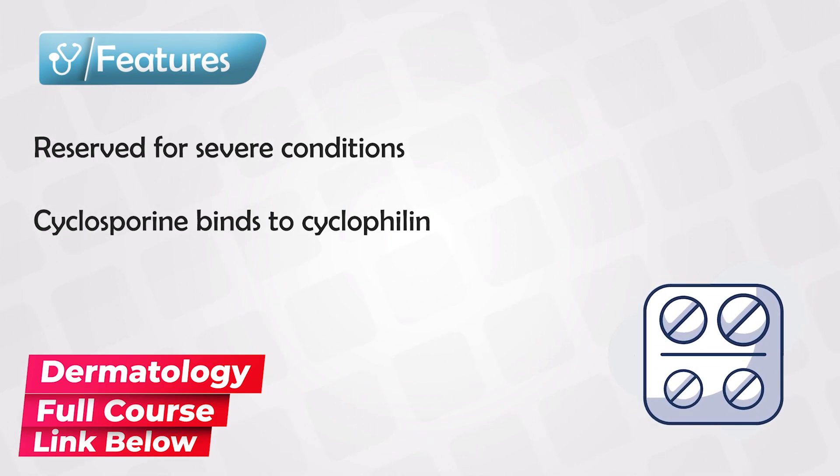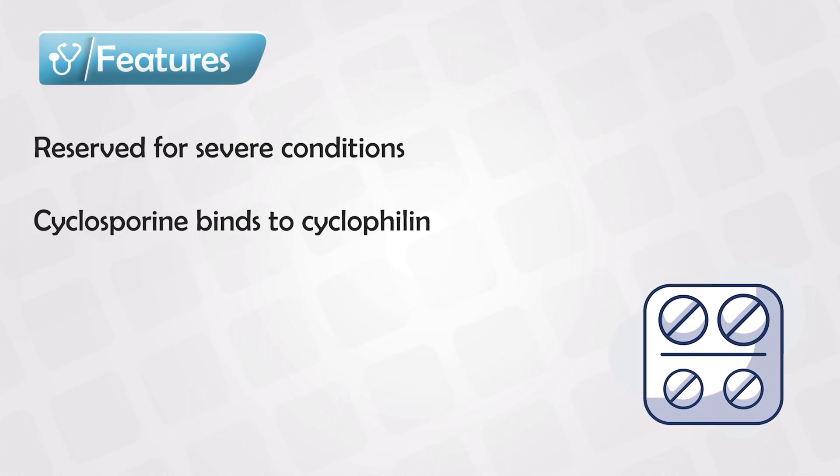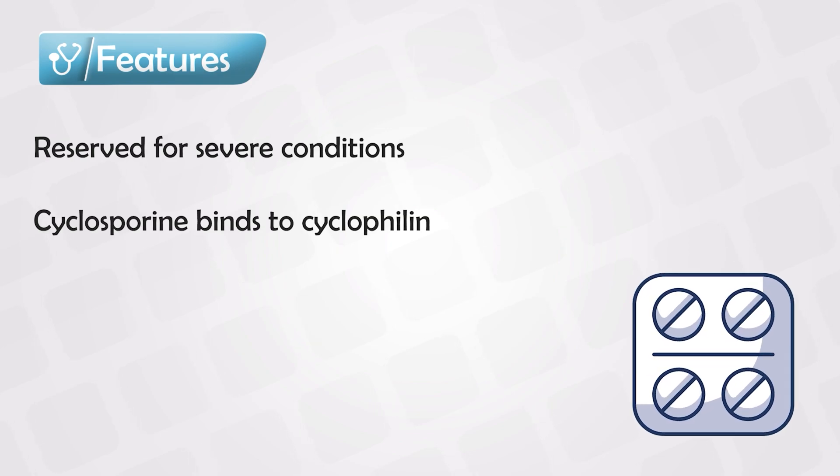Cyclosporine binds to cyclophilin, which prevents the progression of the cell life of the T lymphocytes. So it prevents the maturation of T cell lymphocytes.